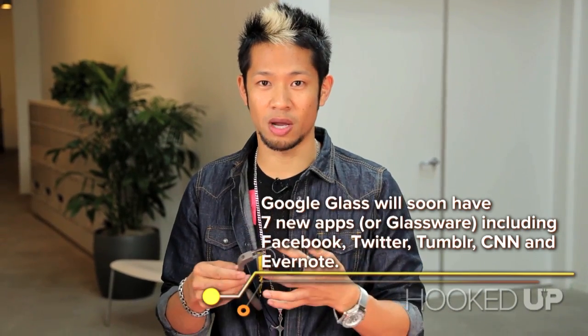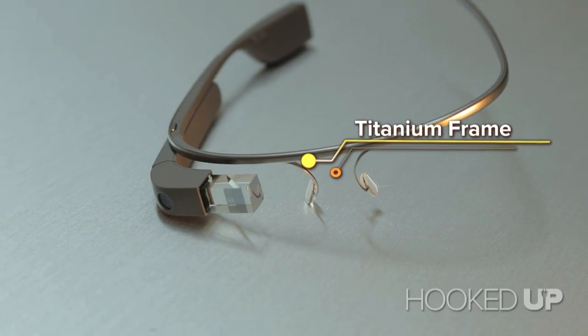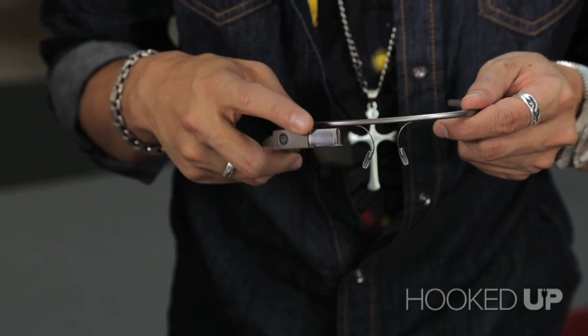What you see here is a frame — it's not actually a pair of glasses. It's a thin, titanium, and sturdy frame. And what it does is it has this piece of glass right here, which is where an image is projected — kind of the heads-up display.